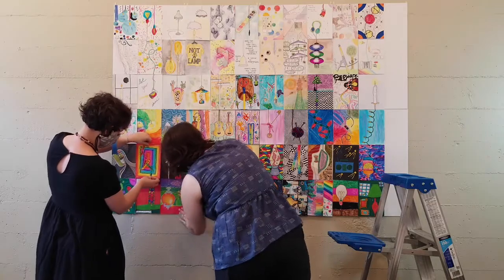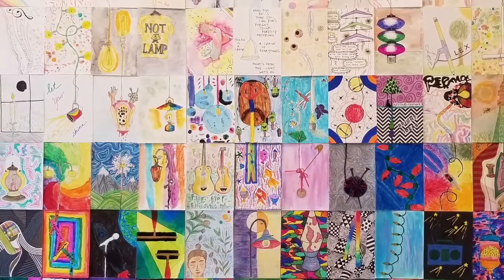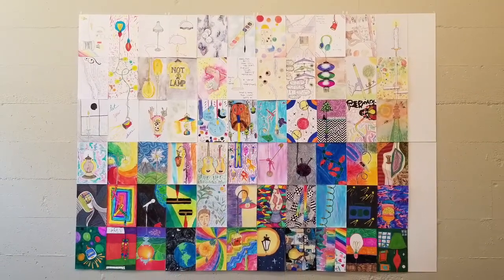And drumroll please. I'd say it looks pretty great so far. What do you think? And thank you to the post office — we could not have done this project without these essential workers. See you next time.